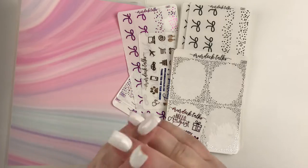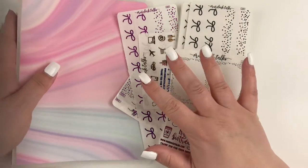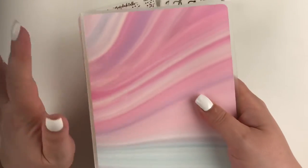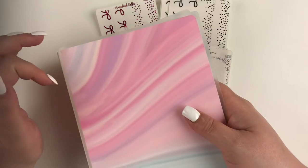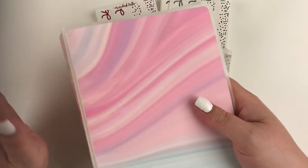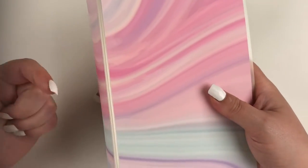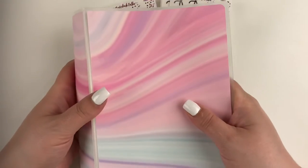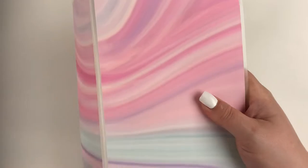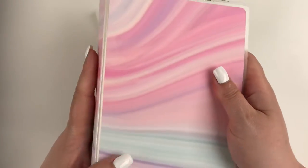Now we're getting into some of my all-time faves. My first one is Murdoch Talks. I do PR for Murdoch Talks, so I have a discount code — it's always in the description box. And if you haven't signed up for her website, there's a referral link down there as well. I think it's $5 off your first order of $15 or more, so it's a really good deal. She has these beautiful sticker albums.